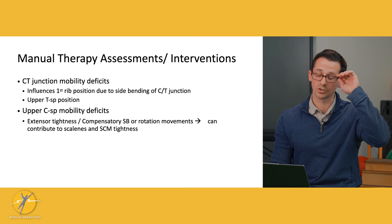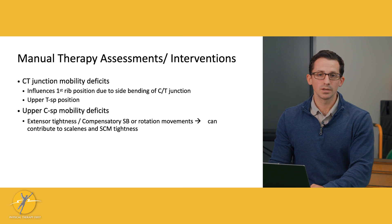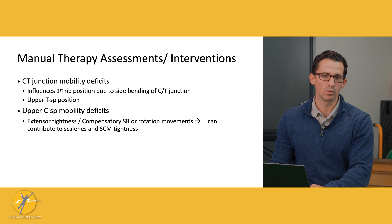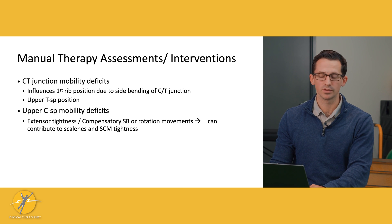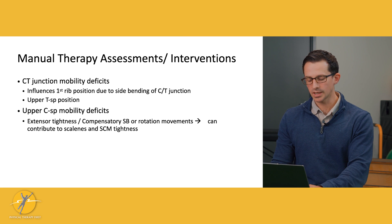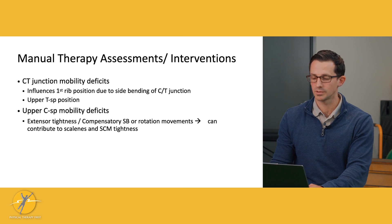Moving to the upper cervical spine — where the occiput meets C1 and C2 — we can have extensor muscle tightness here, with compensatory side bending and rotation of those joints. If we feel tightness or a joint restriction here, we should mobilize this area, which can indirectly help with the thoracic outlet and symptoms down the arm.